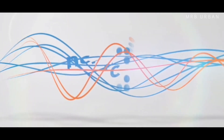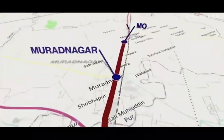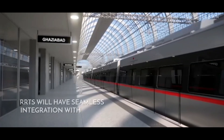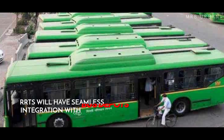NCRTC has taken the initiative of building a huge network of networks by seamlessly connecting the various public transport systems in NCR. With multimodal integration, RRTS stations will have seamless integration with metro stations, railway stations and bus depots wherever possible.